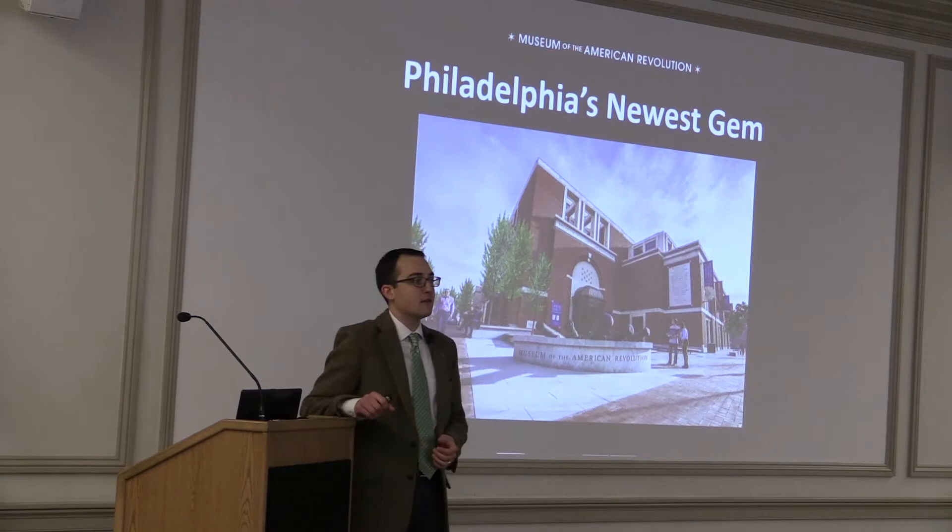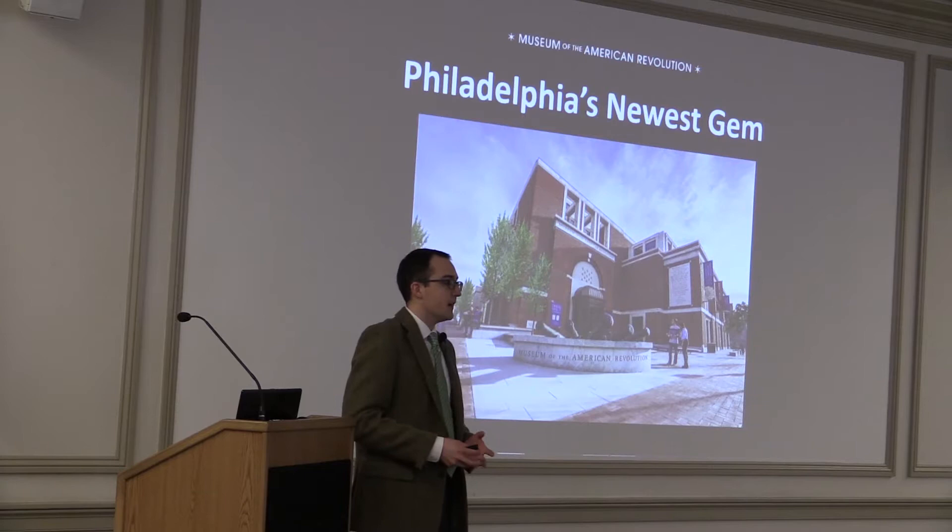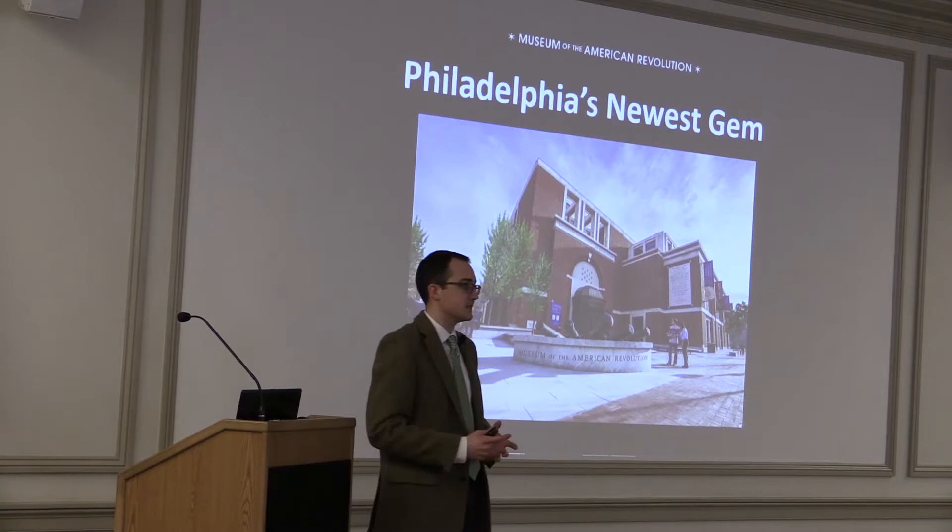It's a brand new institution in the heart of Old City, two blocks away from Independence Hall, a block away from Carpenter's Hall, right in the heart of the historic district. We're specifically at the corner of 3rd and Chestnut Street.